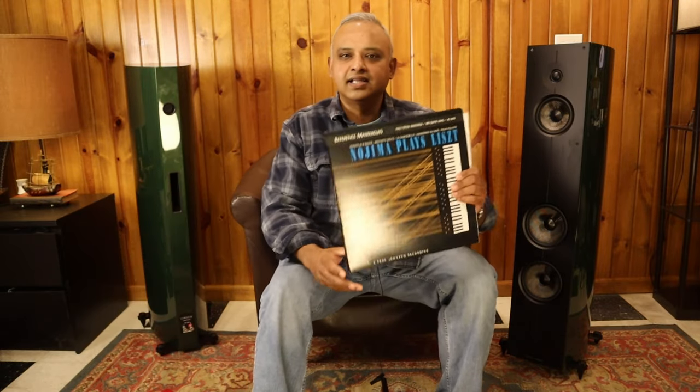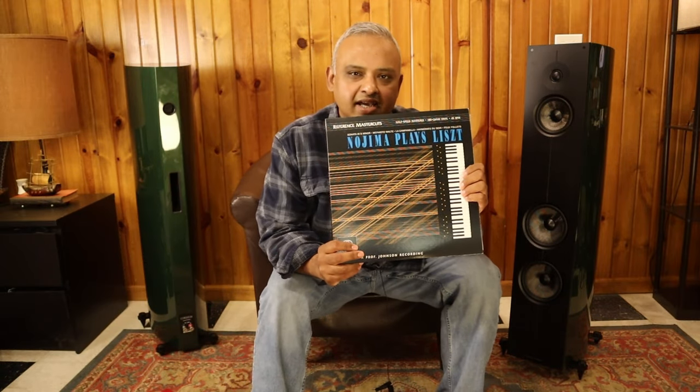Solo piano works are incredibly hard to reproduce in an engaging manner — to deliver the dynamics, the sustains, and the decays of the grand instrument. This album is called Nojima Plays Liszt, a reference master series recording, and it is a must-demo LP for me to see if a loudspeaker can keep me engaged throughout. I spent over an hour listening to this beautiful masterpiece. Besides just the melody of the music itself, the Quiriniums gave me this immersive experience of having a grand piano performance in my listening room.